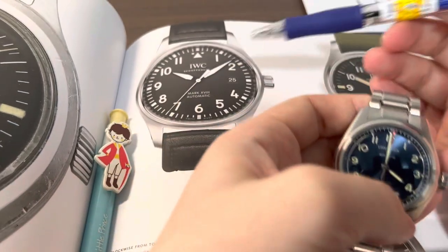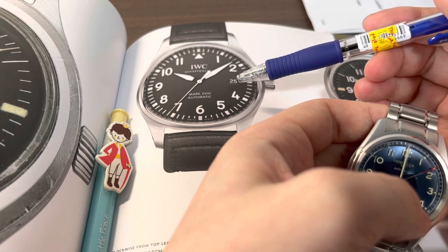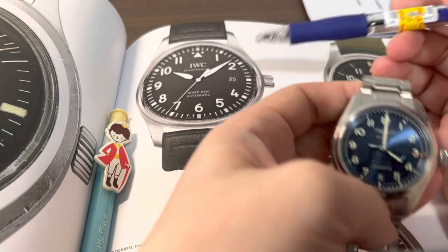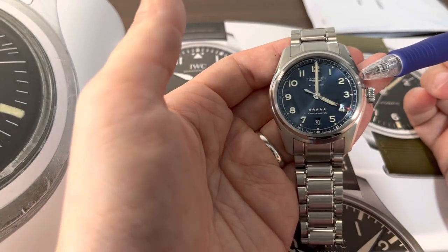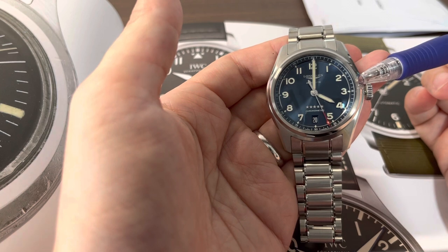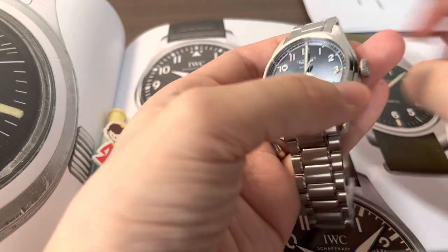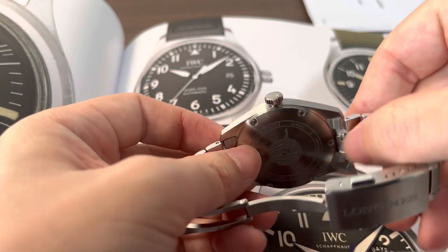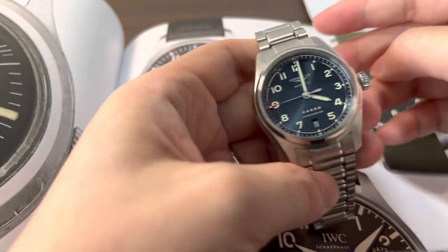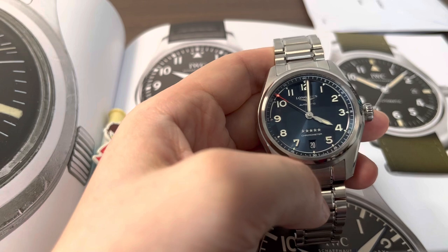What about magnetic resistance? The IWC is famous for having an iron cage around the movement to protect it from magnetism. But instead of that old-fashioned iron cover, the Longines — being part of the Swatch Group — gets an upgrade with a silicon balance spring, making it highly magnetic-resistant while providing better accuracy regardless of temperature and position. Looking at the bracelet, the Longines also has a quick-release mechanism activated by pressing a tab, which is pretty amazing for this price range.